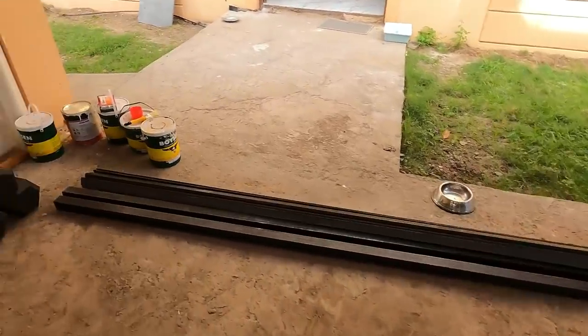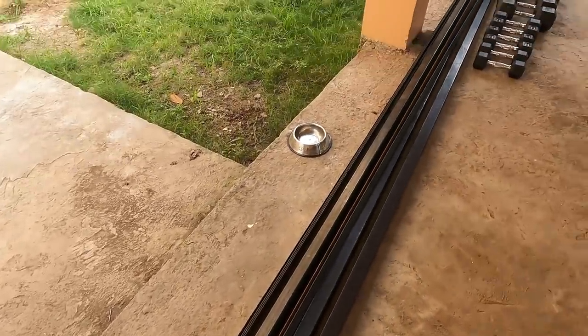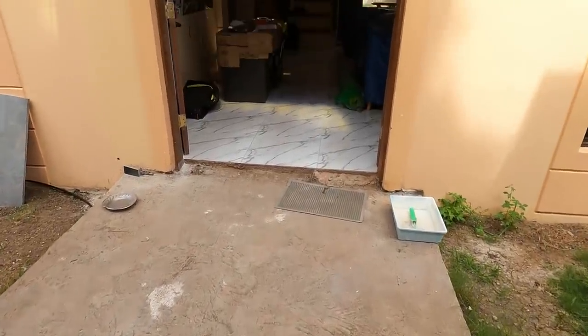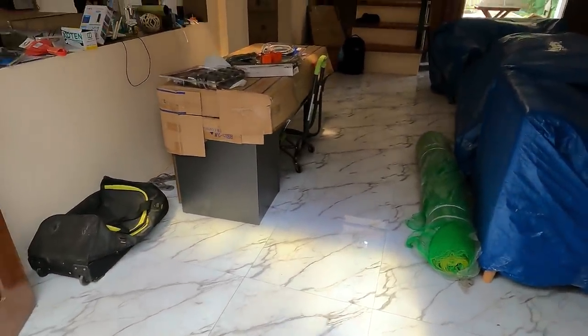I got the additional metal that I ordered dropped off. We got some C channel, some square tubing, and some angle bar — these are 20 feet long, I'll put the prices in the description. I'm going to weld up and make my own gym area because purchasing any gym equipment, I was not content with the quality or the price based on what I was getting.